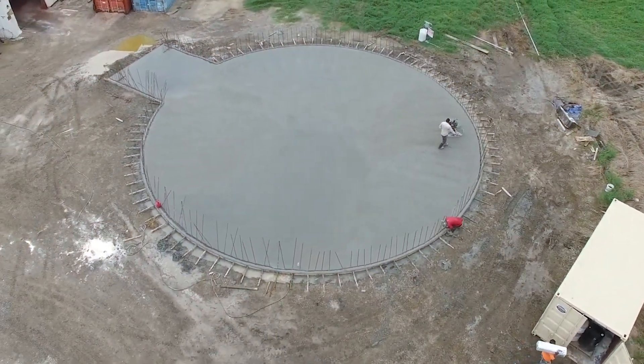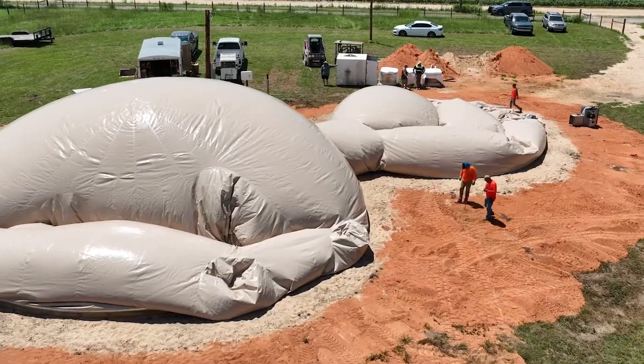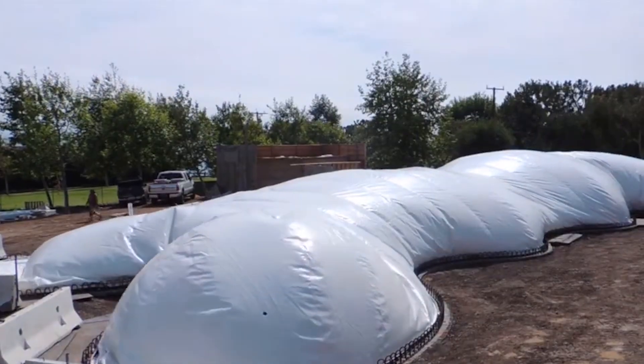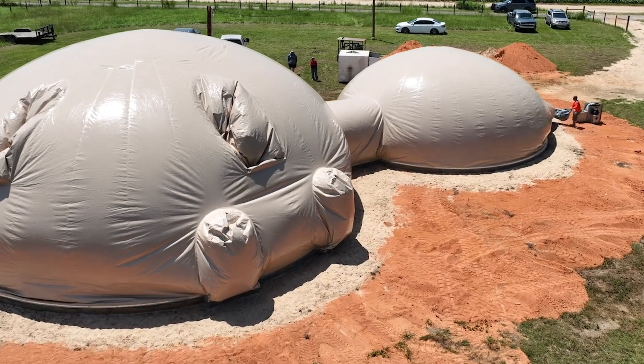Italy developed something called the inflatable concrete technique, created by engineer Dante Bini, and it completely reimagines how we can create structures. The concept sounds absurd at first — you're going to build a permanent building using air? But here's exactly how it works, and once you understand the process, the genius becomes obvious.